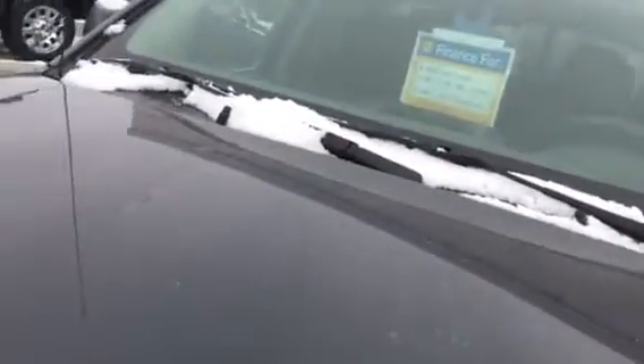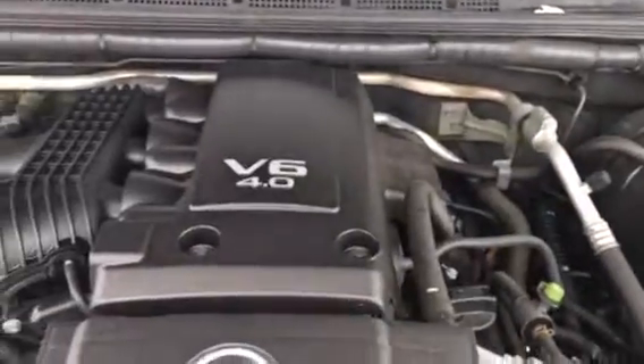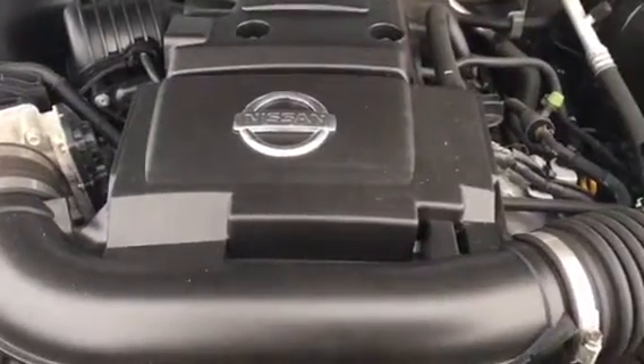I'm going to take a look at Nissan's 4.0L V6 — very powerful truck, nice and quiet, nice and clean, very well kept.